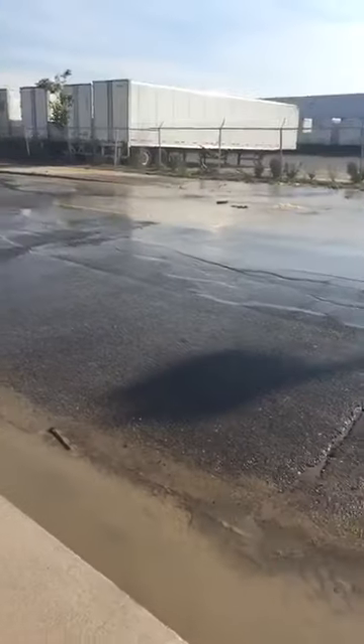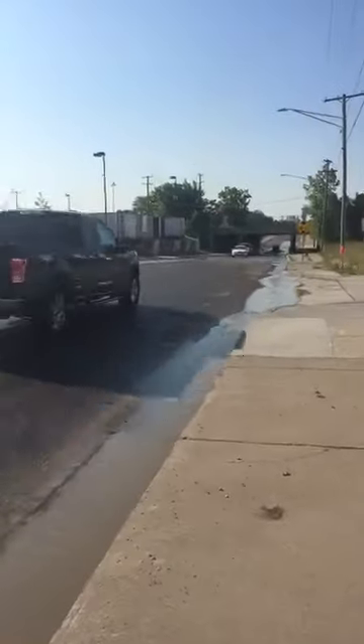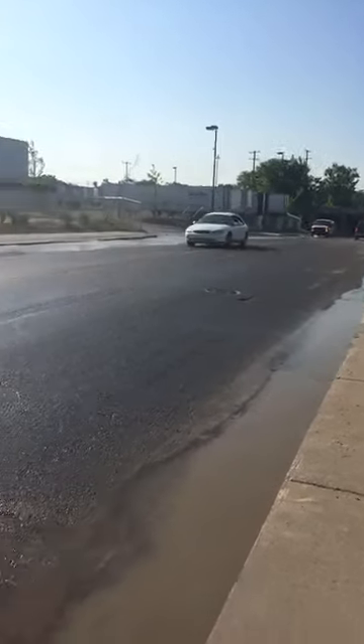You can see that this water main break has a lot of people turning around. Some people taking a chance going through the water, others turning around.